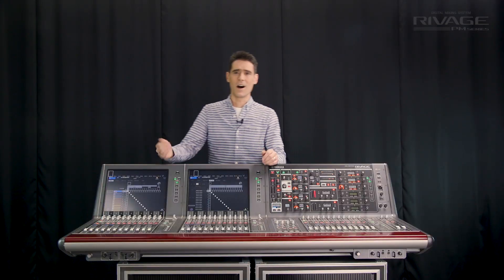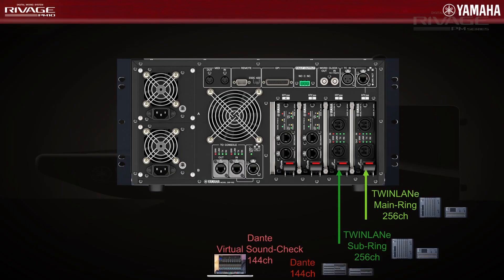At the same time, slots 3 and 4 can both host Dante cards, each receiving and transmitting 144 channels at 96 kilohertz.